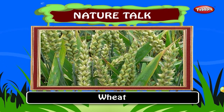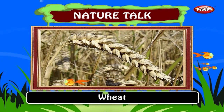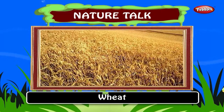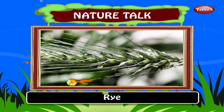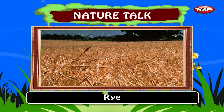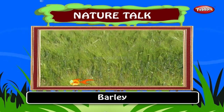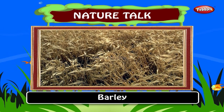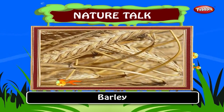Wheat. Globally, after maize, wheat is the second most produced food among cereal crops. Wheat originated in southwest Asia in the area known as the fertile crescent. The first grown wheat is from 7000 BC. Rye. Rye is a member of the wheat tribe and is closely related to barley. Since the Middle Ages, rye has been widely cultivated in Central and Eastern Europe. It was first grown in 6500 BC. Barley is an annual cereal grain which serves as a major animal feed crop. Half of the United States barley production is used as animal food. It was first grown in 4500 BC.